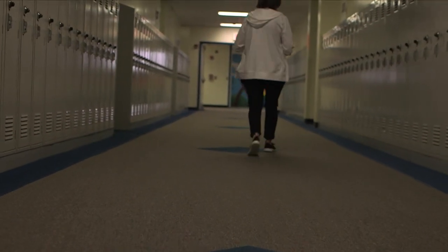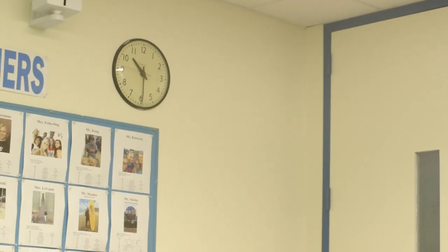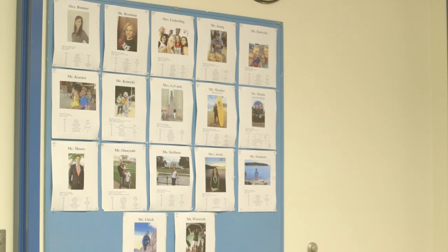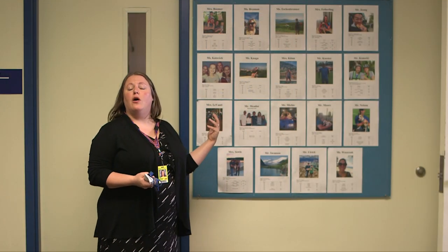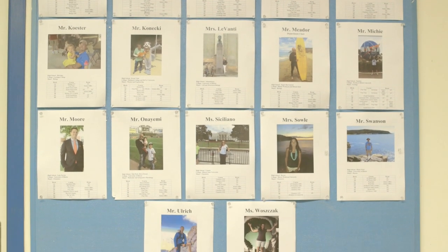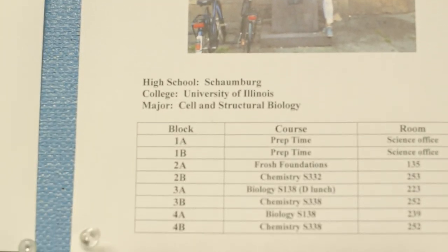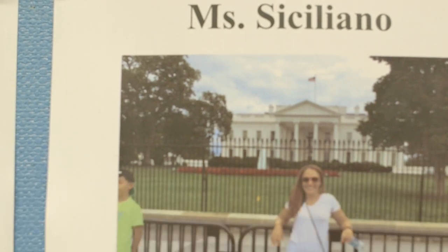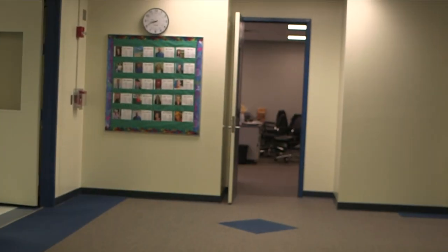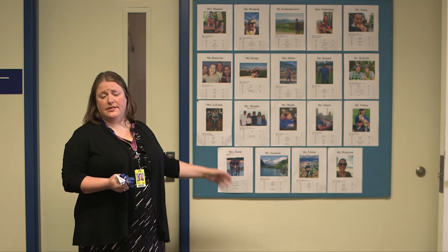As you continue to tour the top floor, one thing I want to point out is that a lot of our departments — including the science department right next to me — have all of our teachers' schedules posted on the wall. So if you need extra help in science, math, English, or any other academic area, you can check which blocks your teachers are available. For example, if you have study lab or freshman foundations and you need help in biology, you can see that Ms. Katoon is available during third block and go see her for extra help. Many departments will have this resource available either inside their office space or right outside, like the science department does here.